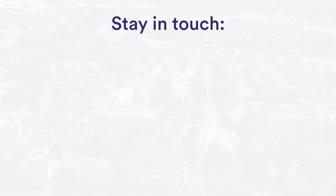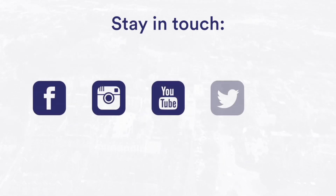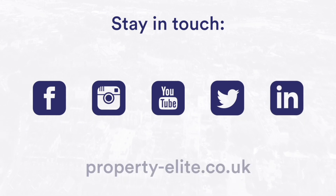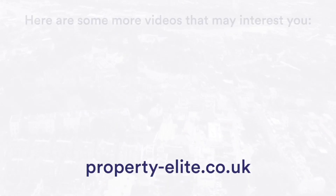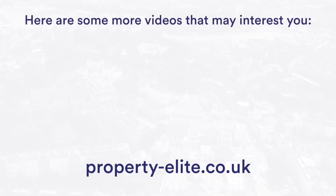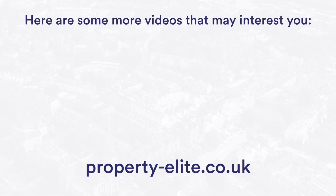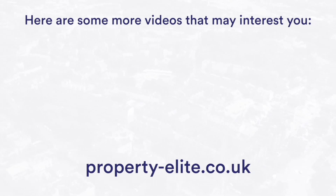Thanks for listening to the Property Elite podcast this week. Head to our website to check out our full blog, free and paid support resources and services, free consultation for every single RICS APC and ASOC RICS candidate, and also ask us any questions you have via the website chat blog. See you next week.